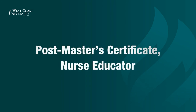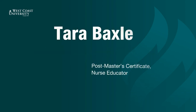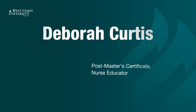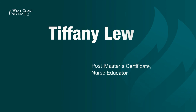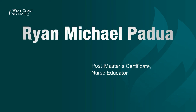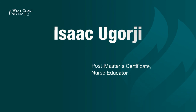Now presenting Postmaster Certificate, Nurse Educator. Tara Baxley. Lyra May Campo. Debra Curtis. Tiffany Lewis. Shanice Moore. Ryan Padua. Camille Schroepfer. Isaac Ugorgi.